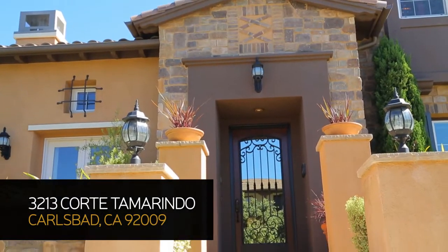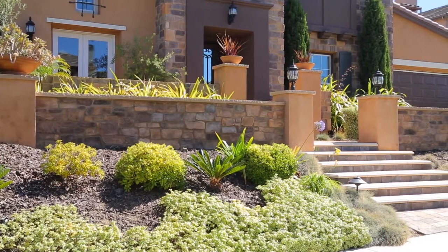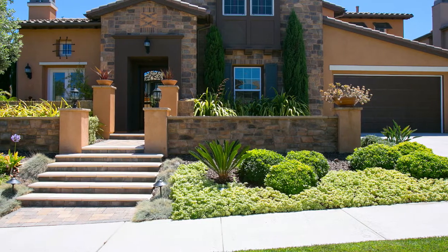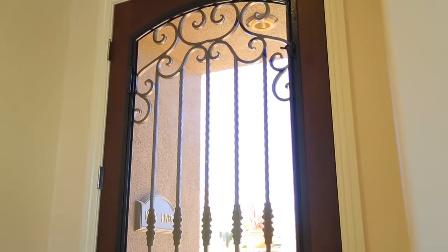We all know it — when you see something or hear something and it's just got that wow factor. You're going to get the wow factor when you walk into this house. In fact, you're going to get it before you walk in, because as you pull up, you're greeted by a beautiful Tuscan exterior, beautiful stonework, landscaping that is so inviting, and a gorgeous glass and wrought iron door that's been custom-made for the home.